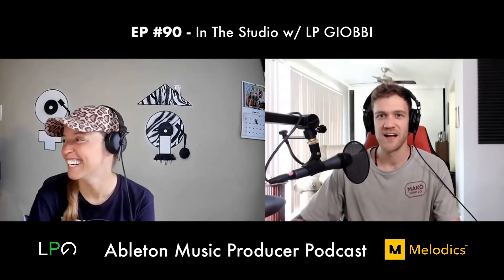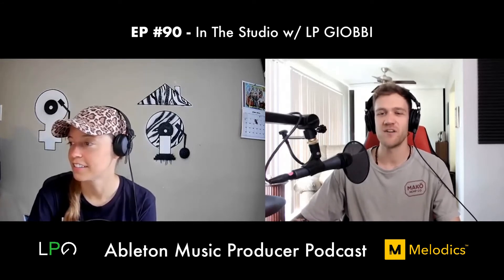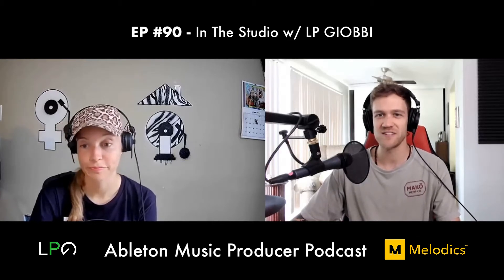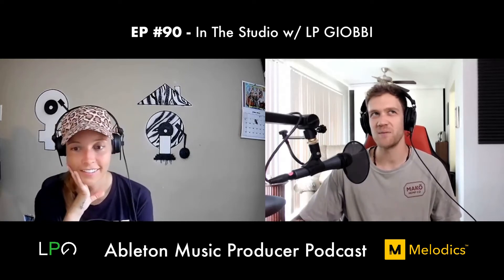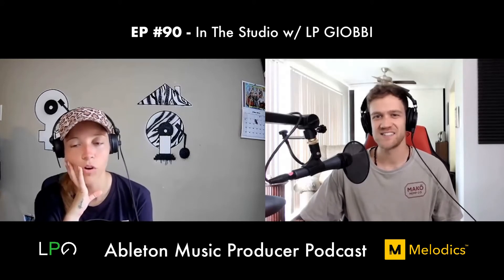LP makes really good piano house tunes — bouncy and upbeat. She says you can't be in a bad mood and listen to piano house at the same time. Interestingly, her top five tracks on Spotify are not her personal favorites, which she finds funny and a little ironic.